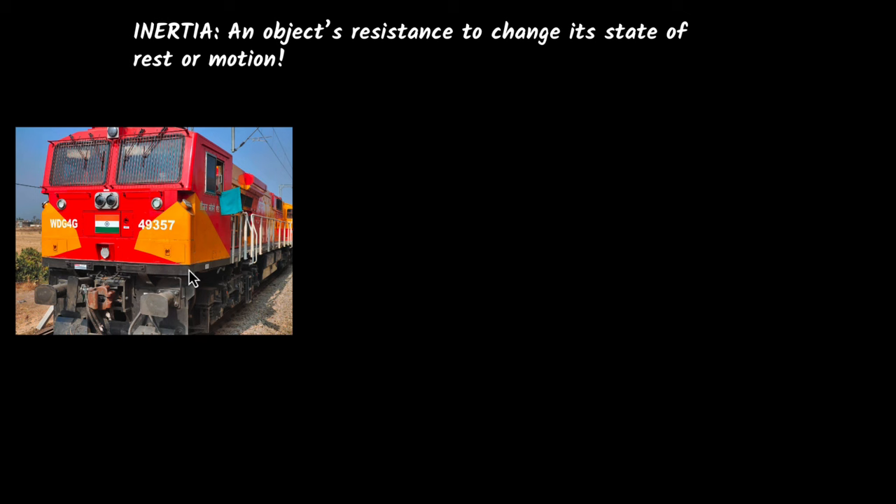Why? You would say it's extremely heavy. In physics, we would say that it has a lot of inertia, because of which it's resisting to change its state of rest. To change its state of rest, you need to put a lot of force on it. That means it has a lot of inertia.